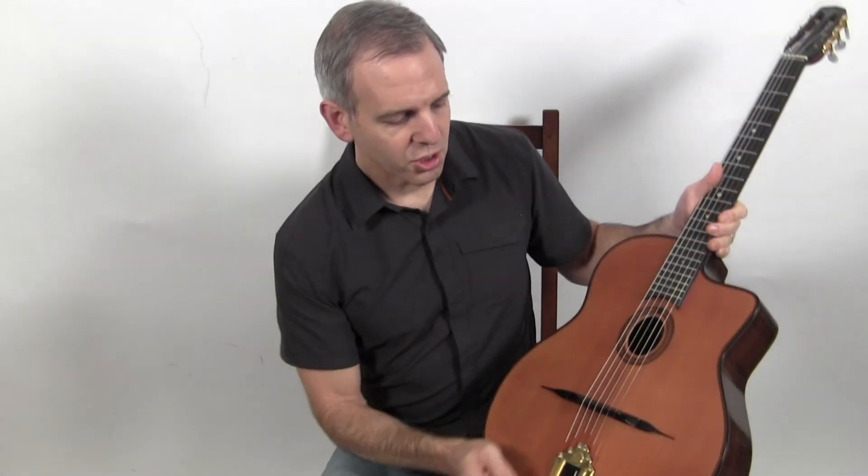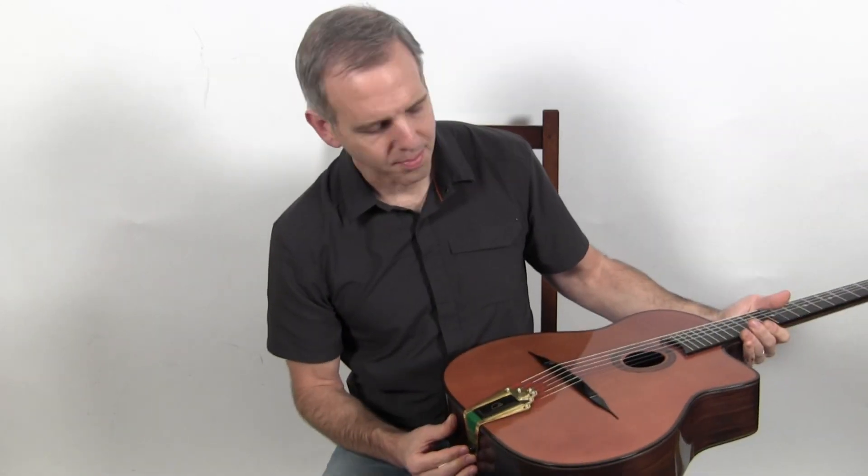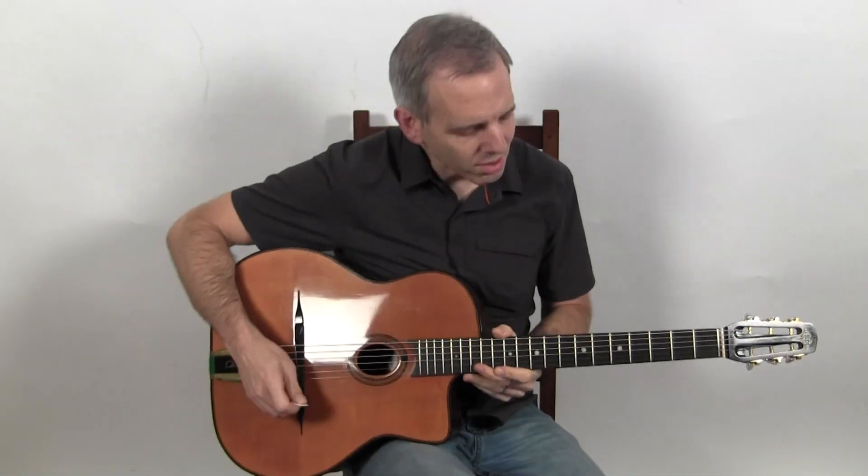This guitar also features a heat-bent pliage — the top is bent with a hot iron in the traditional method. And this is what it sounds like.